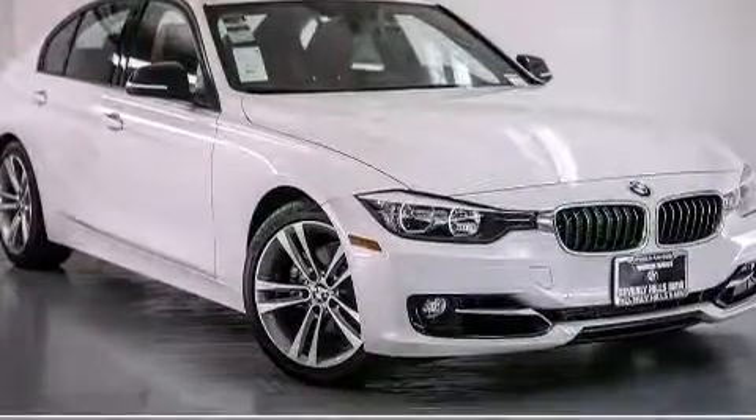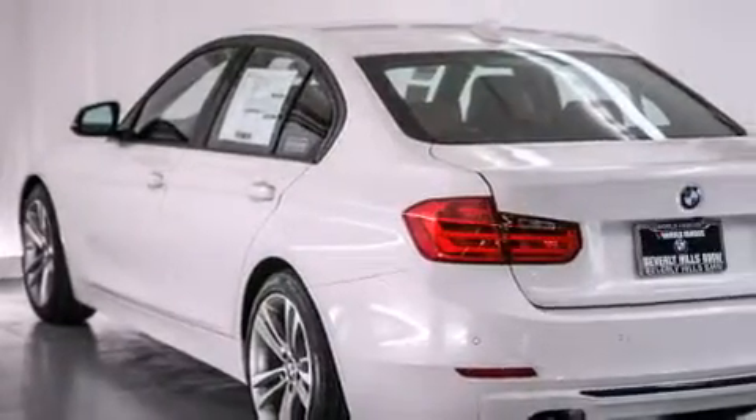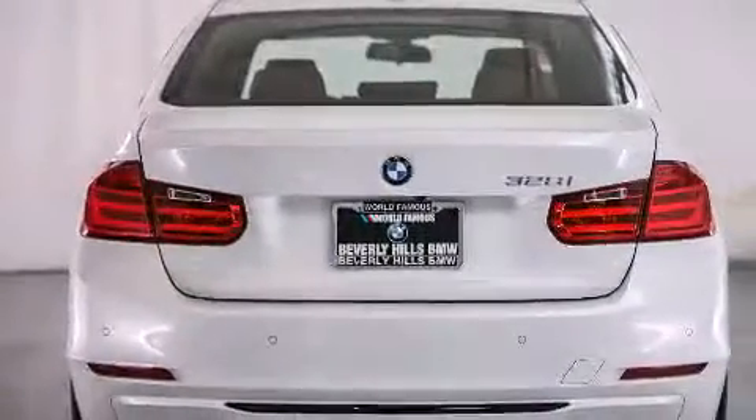Also included are an auto-dimming rearview mirror, a rear window defroster, traction control, front fog lights, and rain-sensing windshield wipers that turn on automatically when their sensor identifies water on the windshield.